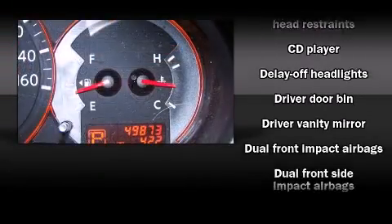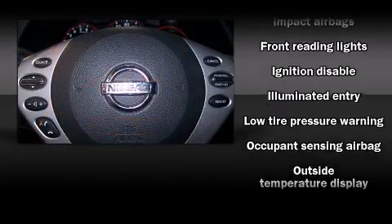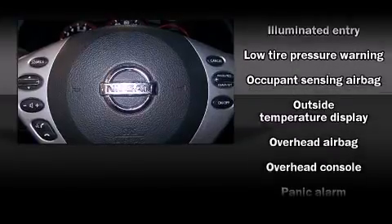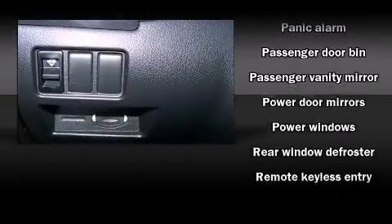It distinguishes itself from the competition with features such as one-touch window functionality, speed-sensitive wipers, a trip computer, an outside temperature display, and remote keyless entry.